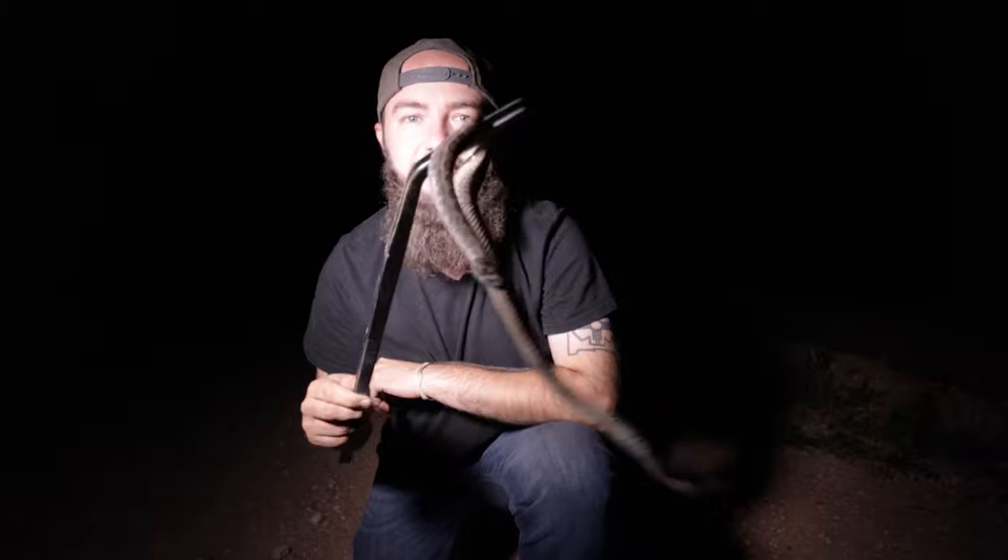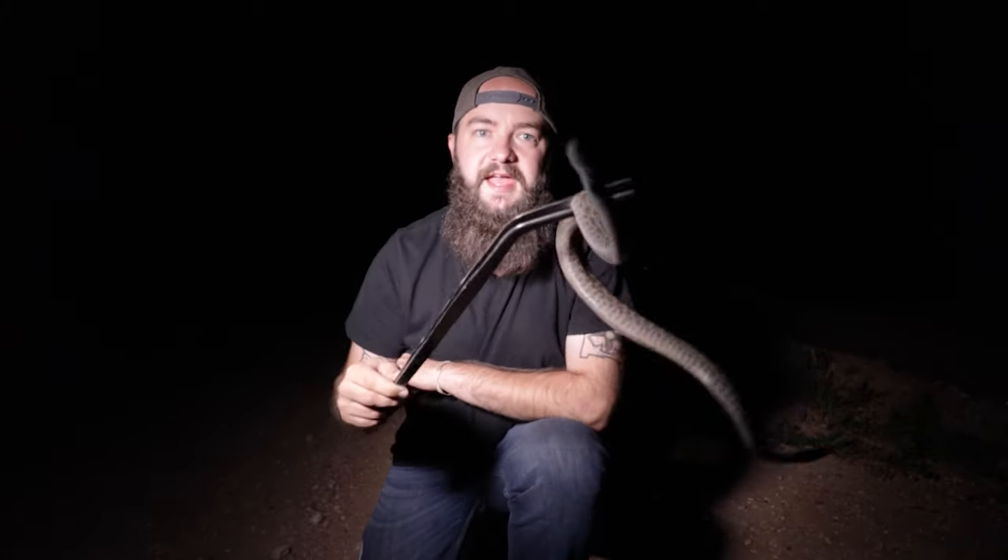Alright guys, so we're having a pretty average night tonight — by that I mean we're finding all the usual suspects out here. This right here is one of the first snakes I found tonight: it's a prairie rattlesnake, Crotalus viridis. They are venomous and extremely moody — these snakes are one of the most aggressive snakes, and one of the only Crotalus species in New Mexico that actually makes me genuinely nervous to be around. That being said, he's being pretty calm right now, so I'm gonna get some video and let him go.